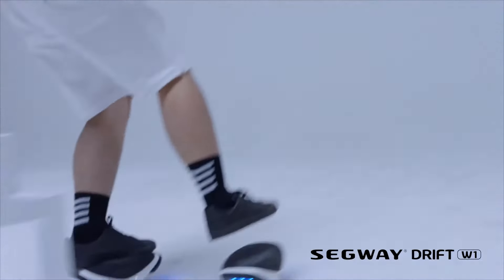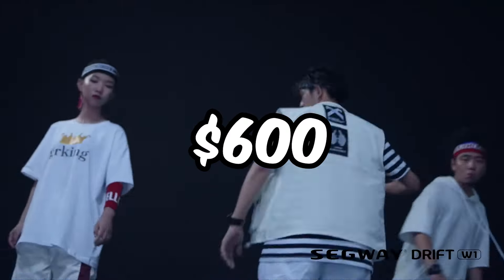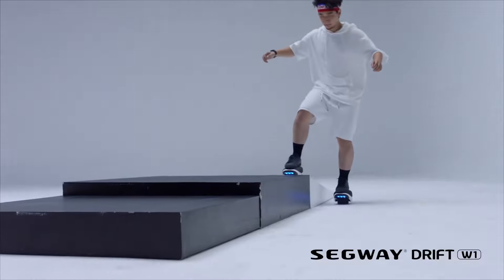And the best part? All this excitement can be yours for just $600. So say goodbye to boring commutes and hello to the ride of your life.